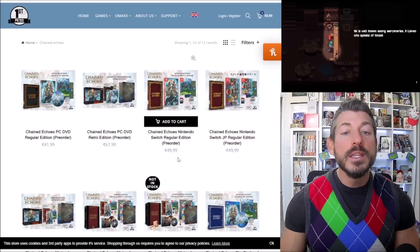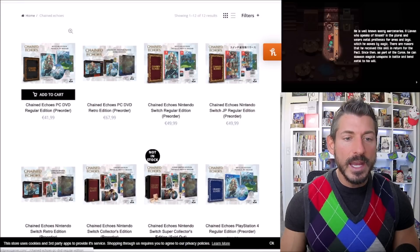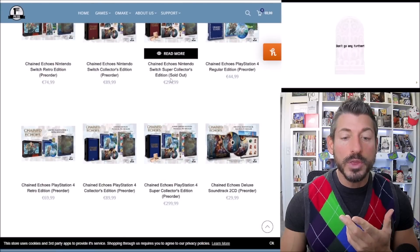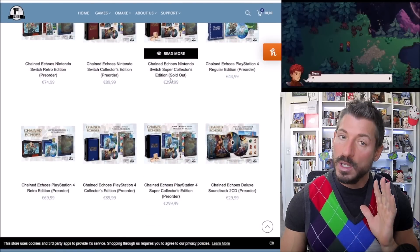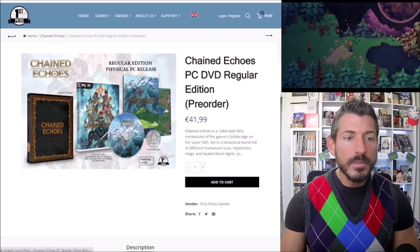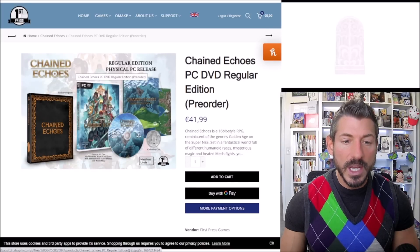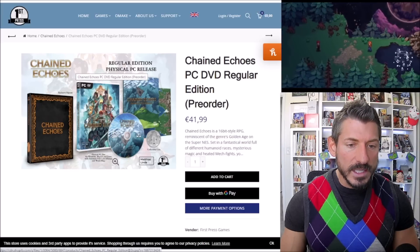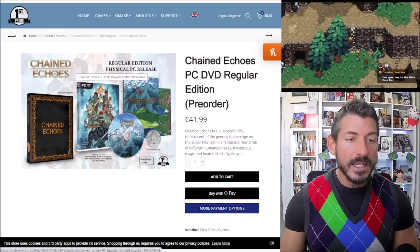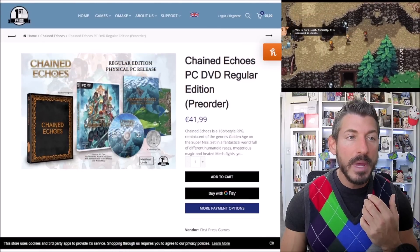That being said, there are some physical editions you can order. These are all in pounds, and they range in price from 42 pounds up to 300 pounds. There is quite a bit of variety. The cheapest one is the PC version — it comes with a little PC box, an instruction manual, a full world map, a little collectible coin, and a slip case. You get quite a bit of stuff just for 42 pounds.